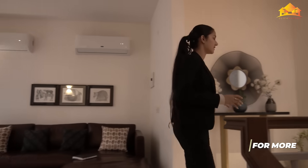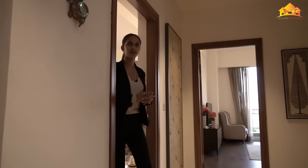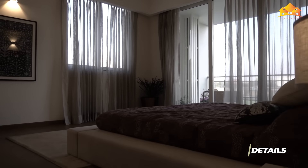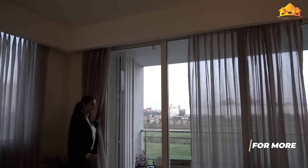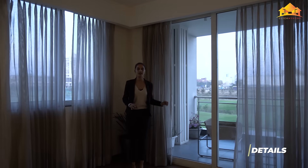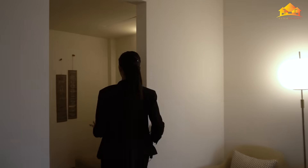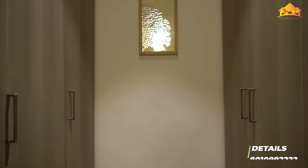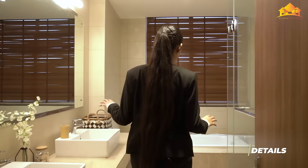Here's the first floor of your villa. This is the master bedroom with an attached balcony with a golf-facing view, along with an attached dressing area and washroom. Here's your dressing area with the wardrobes, and here's the washroom.